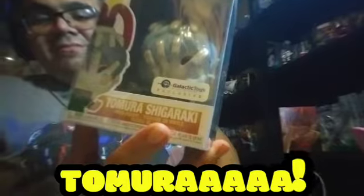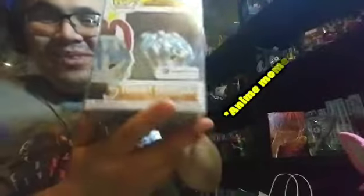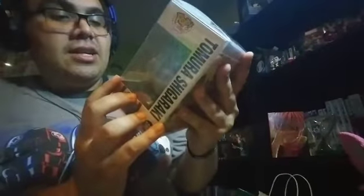This boy Tomura — I can't say his last name — but this guy is freaking badass, look at that! And he came with a pop protector too. It's from Galactic Toys and it's a Galactic Toys exclusive. I did not believe I was gonna get my hands on this guy.